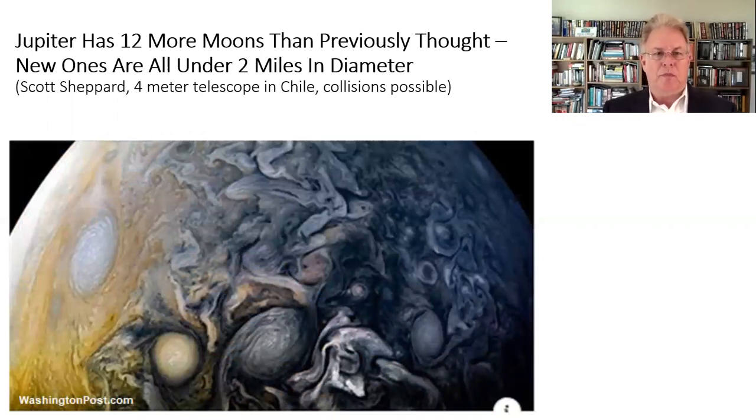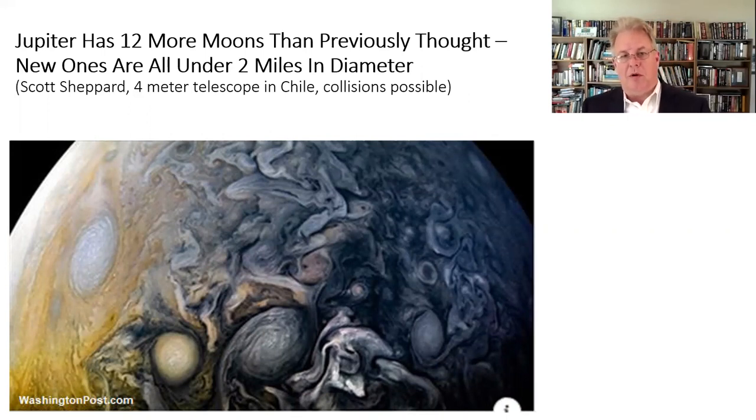We had some news about Jupiter. Jupiter has 12 additional moons more than we thought before — the count is now up to about 80 moons. The new ones that were found are all small moons, under two miles in diameter. The lead person on this was Scott Shepard, and the findings were generated by a four-meter telescope in Chile. One interesting part is there's one orbital altitude where they have both prograde motion — matching the direction of the planet's spin — and retrograde motion, meaning collisions could happen amongst these moons.